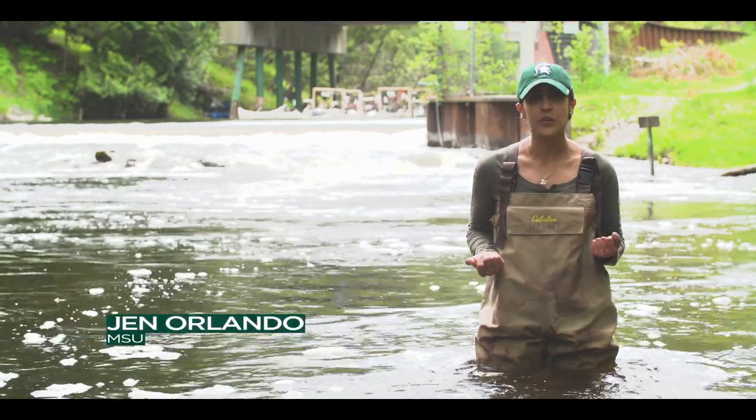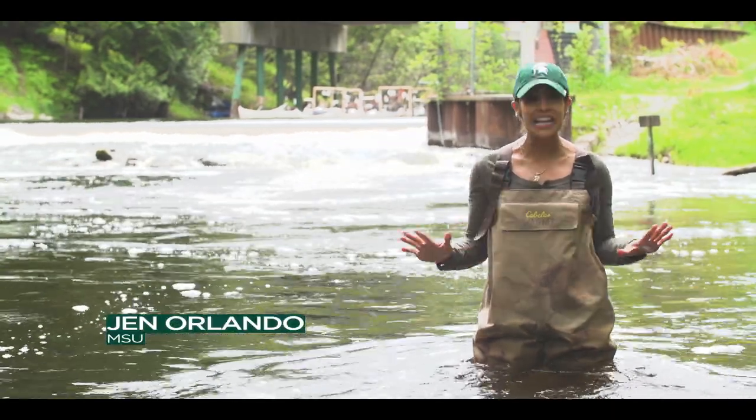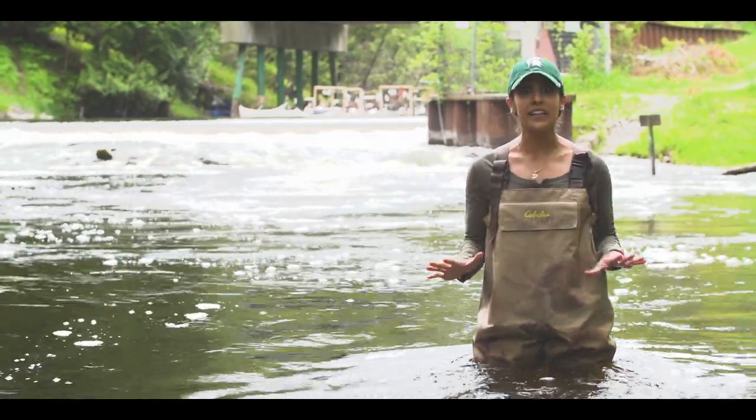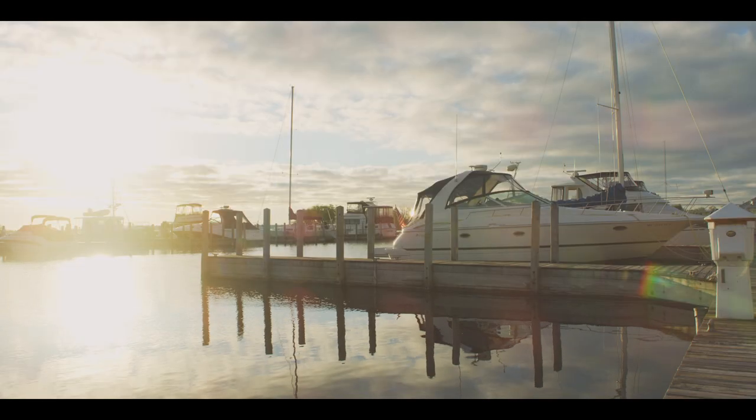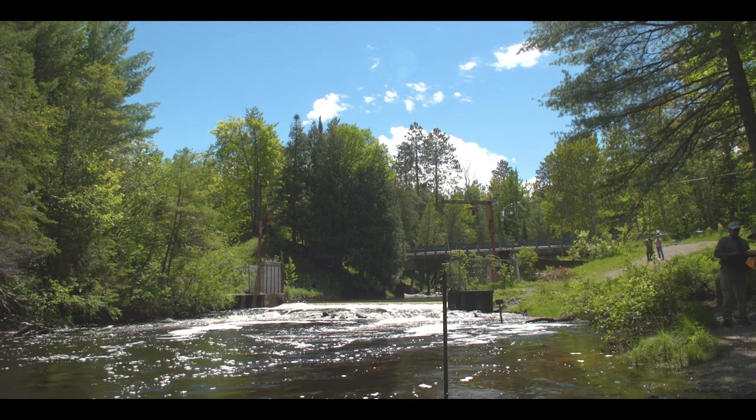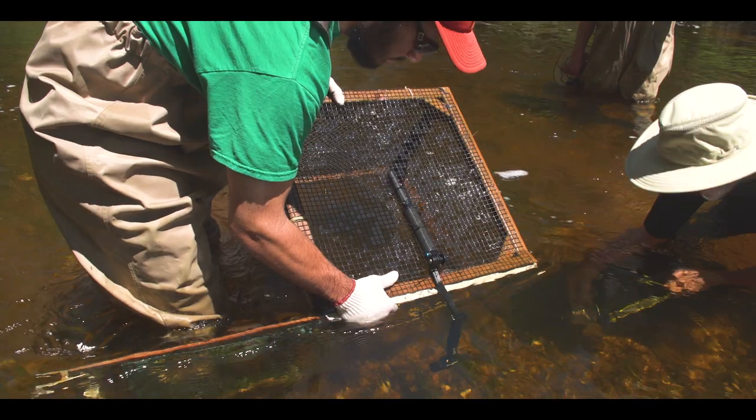Here in northern Michigan's Akiak River, conducting research is anything but easy, but it's vitally important for the health of our Great Lakes. And it's MSU researchers who are working to manage these gnarly-looking fish.